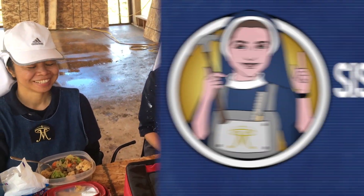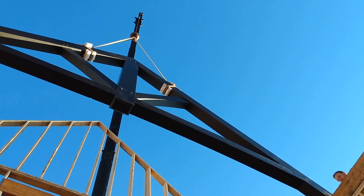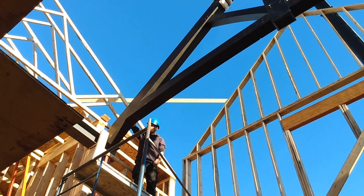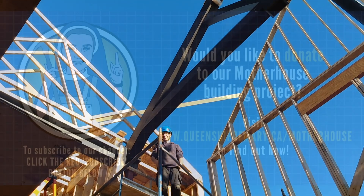Next time on Sisterbill, the Tree 9 team are back to install the timber trusses. How's it going up there, Christian? Good. That's awesome.